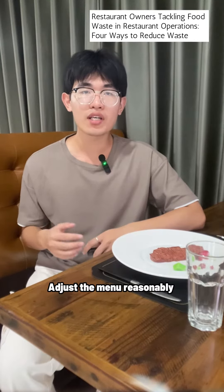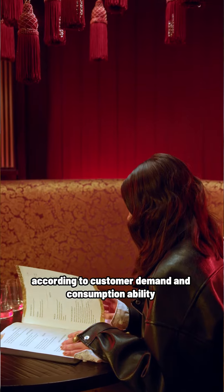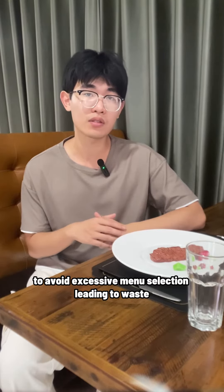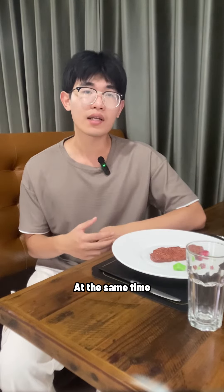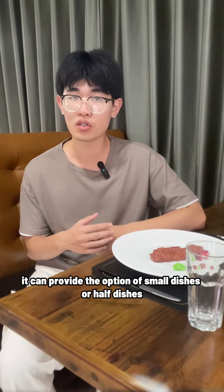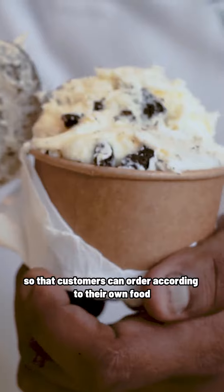Second, address the menu reasonably according to the customer's demands and the kitchen's abilities, to avoid excessive menu selection leading to waste. At the same time, you can provide the option of small dishes or half dishes, so that customers can order according to their own appetite.